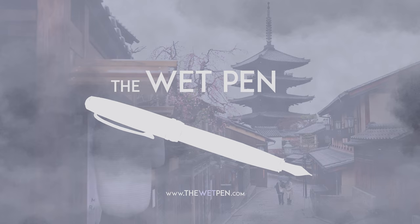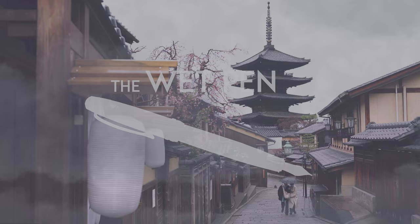Hello again, I'm Matthew Gore from thewetpen.com, and when I left you in the previous video, I was about to head up to Kyoto from Osaka.